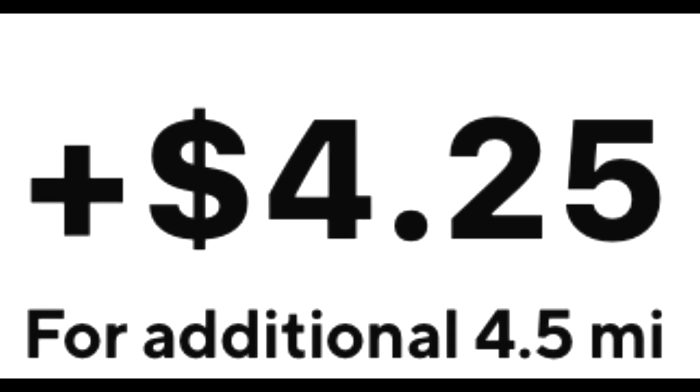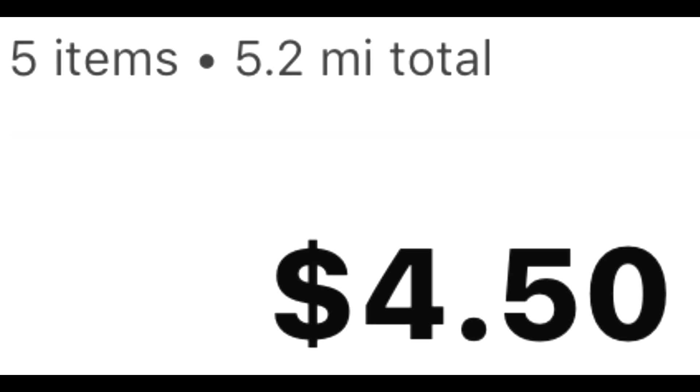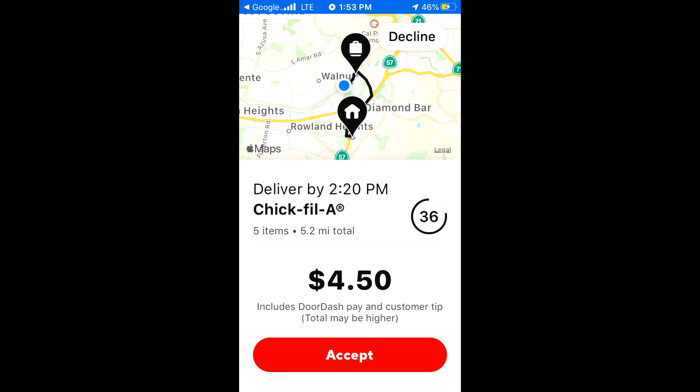Why? Why you gotta turn it down? $4.25 for 5.2 miles. You'll never find a better deal, so take it or leave it!